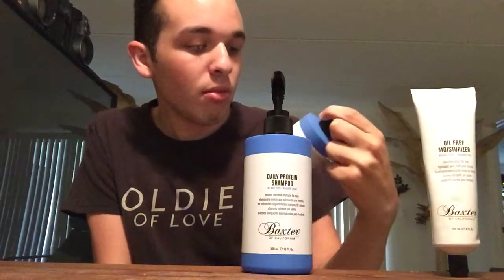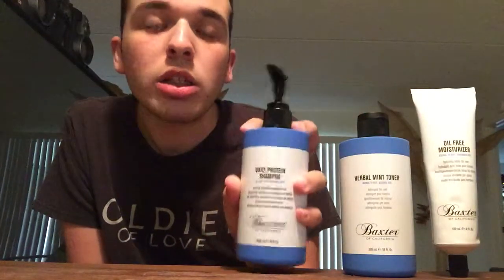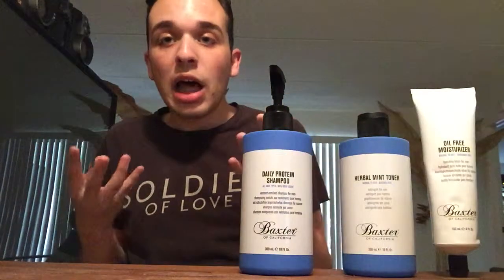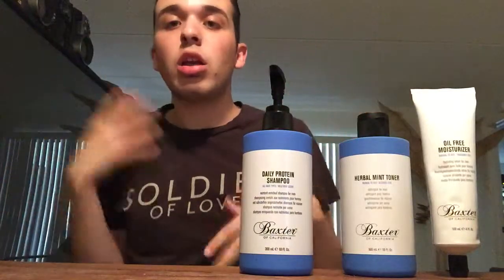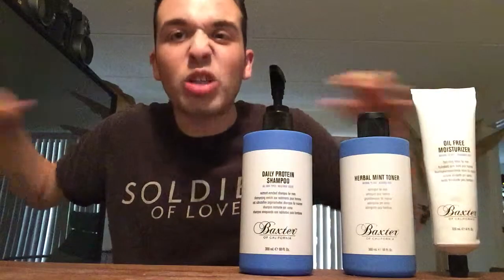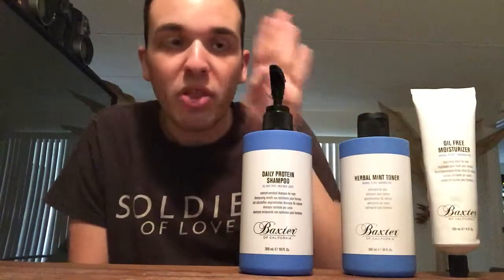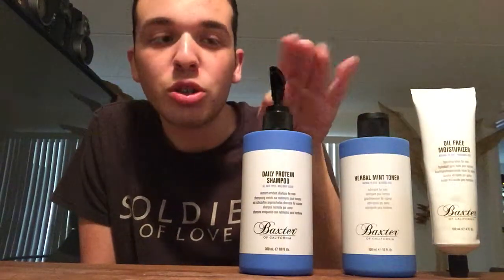Now the third product is the daily protein shampoo, and this is for all hair types. It's minty — I love minty. It's a subtle mint, not a punch-in-the-face minty. In the shower it lasts, but once you get out, the mint doesn't last the whole day, which I like. Some products like tea tree oil do last in your hair, but this one doesn't linger as long.